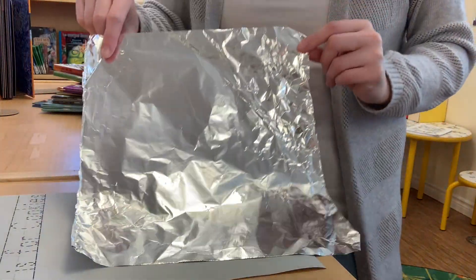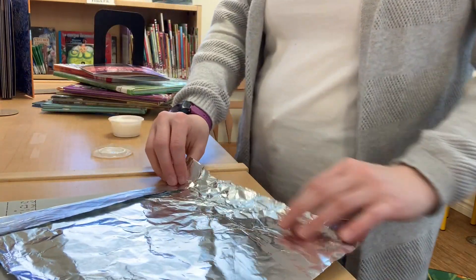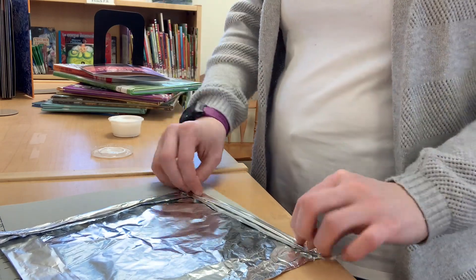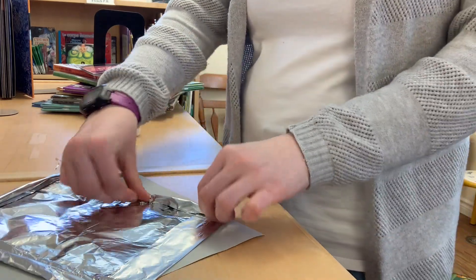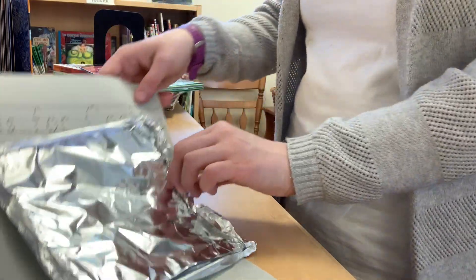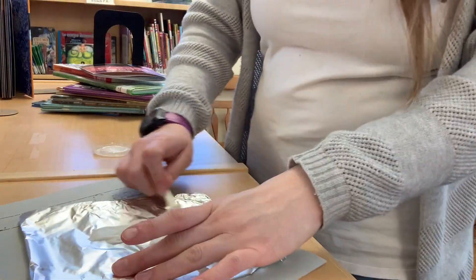Now, while our cookie dough is drying, let's prepare our baking sheet. To do that, we're going to take our tin foil and fold over all of the edges until it's small enough to fit on our gray piece of paper. You can roll up the edges a little bit so that they stand up and it really looks like a baking sheet. Once it's small enough, we are going to grab our glue and glue our baking sheet right onto the gray piece of paper.